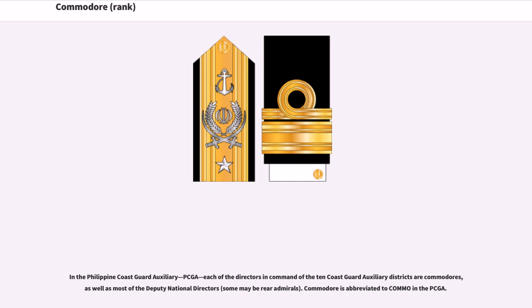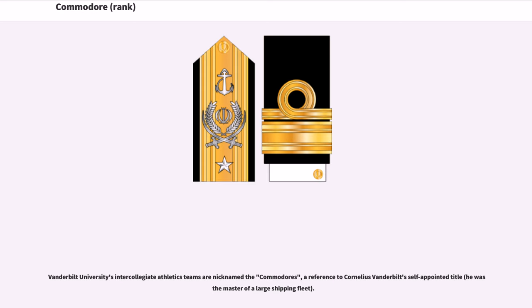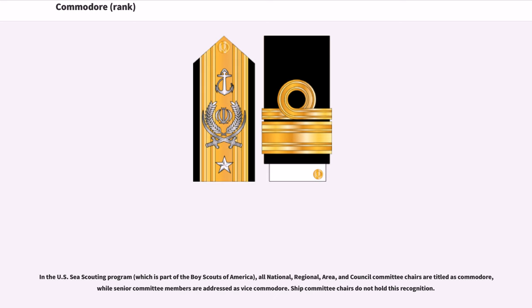In the Philippine Coast Guard Auxiliary (PCGA), each of the directors in command of the 10 Coast Guard Auxiliary districts are Commodores, as well as most of the deputy national directors, though some may be rear admirals. Commodore is abbreviated to COMO in the PCGA. Vanderbilt University's intercollegiate athletics teams are nicknamed the Commodores, a reference to Cornelius Vanderbilt's self-appointed title as master of a large shipping fleet. In the US Scouting Program, part of the Boy Scouts of America, all national, regional, area, and council committee chairs are titled as Commodore, while senior committee members are addressed as Vice Commodore.